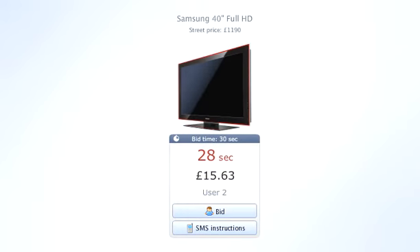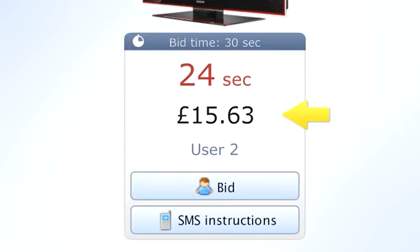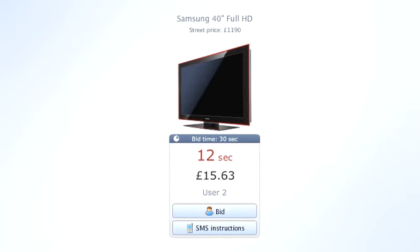Let's look at an example. This is an example of how an auction may look. Here's the current bid, here's the current bid holder, and this is the predetermined bid time. If nobody makes a bid before the bid time is up, the auction closes.